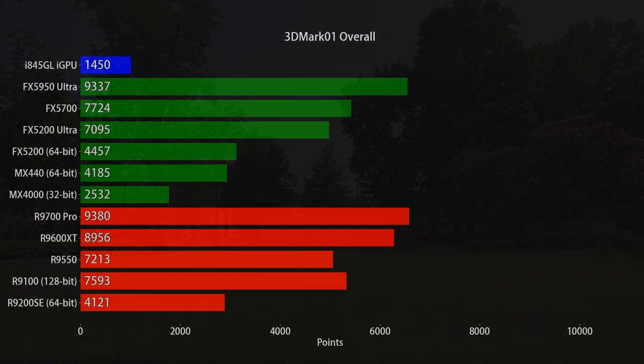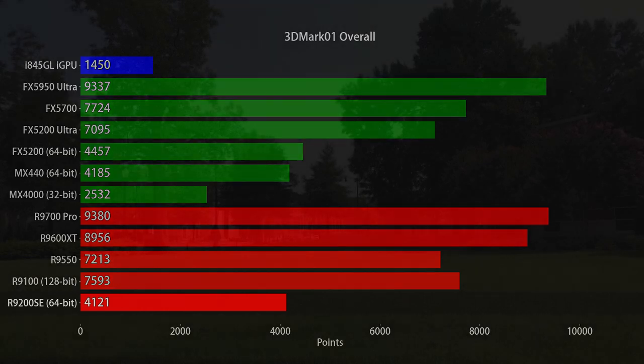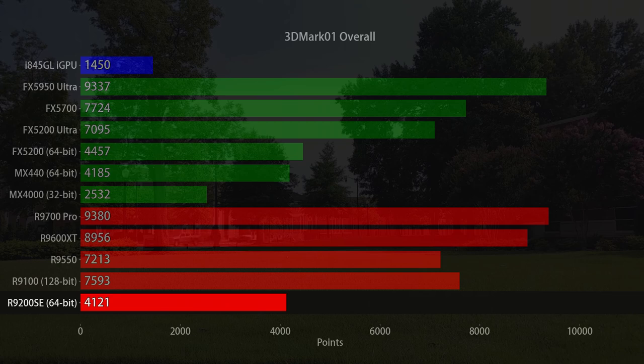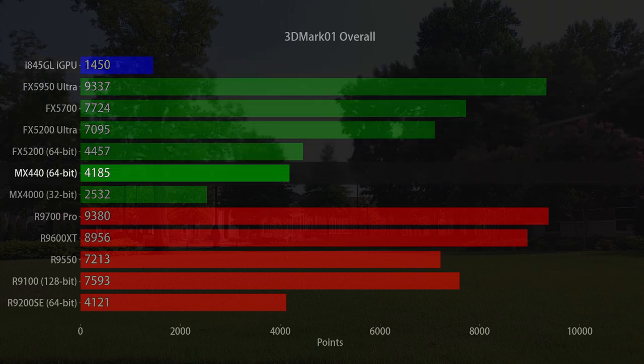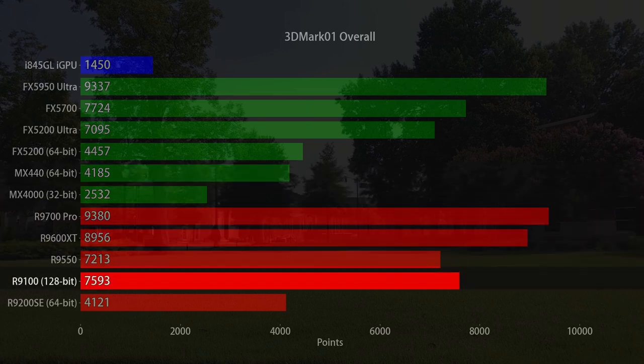Starting off with 3DMark 2001, we find the 9200 at the literal bottom of the chart. The only slower cards are the GeForce 4 MX4000, held back by the extremely restrictive 32-bit memory bus, and the iGPU from an Intel 845 chipset. The closest match is the GeForce 4 MX440, which is nearly the same card as the MX4000 but with a 64-bit bus. Most of the other cards are in a whole other league — even the Radeon 9100, which is based on the full R200 core, nearly doubles the performance on offer while not being significantly more expensive back in the day.